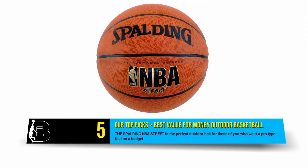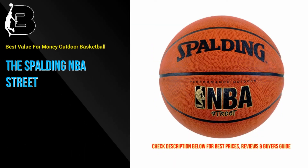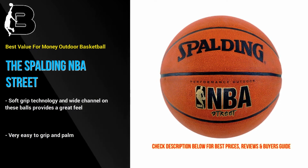Starting off our list at number 5 is the Spalding NBA Basketball. This is the perfect outdoor ball for those of you who want a pro type feel on a budget. The soft grip technology and wide channel on these balls provides a great feel and makes it very easy to palm, even with smaller hands. We are super impressed by how durable this ball is considering the price.